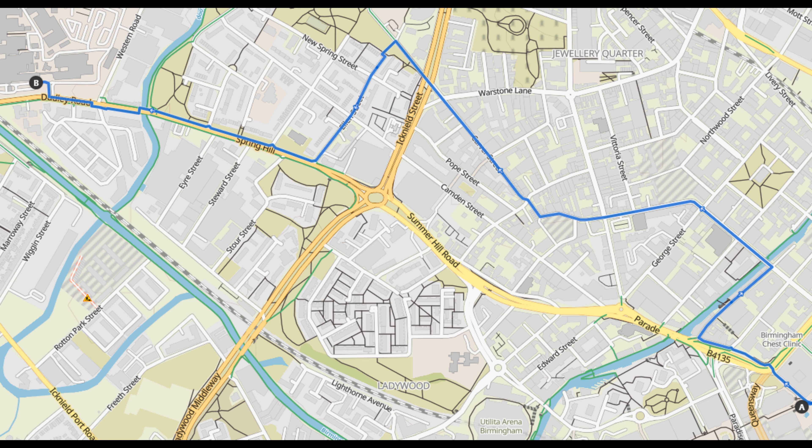The Spring Hill cycle lane has provided a really good safe route to City Hospital and you can use this to link up with the Harbourne Walkway, as per a previous video I've filmed. I've put a link to the route in the description below so you can download the GPX file for yourself.